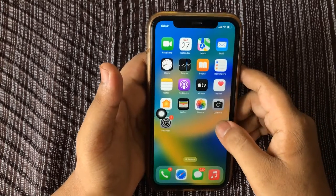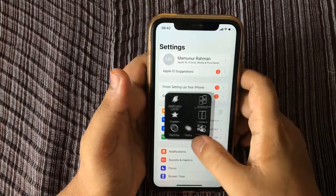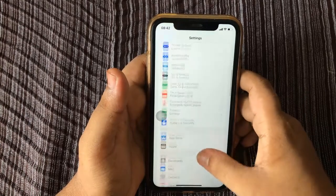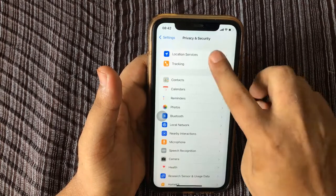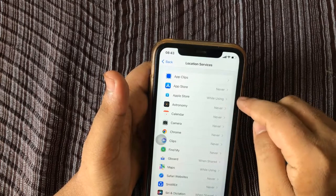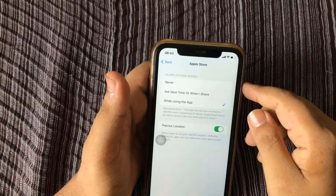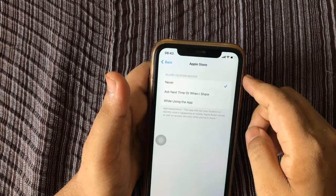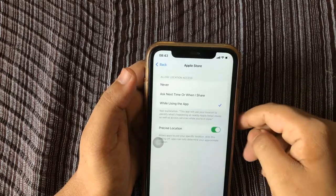Tip number eight: adjust Location Services to fight iPhone battery drain. Open Settings, scroll down and tap Privacy, tap Location Services. Select individual apps to choose when Location Services can be used. If the app never needs to know your location to be fully functional, go ahead and select Never. You can also choose to toggle off Precise Location if the app doesn't need to know exactly where you are.